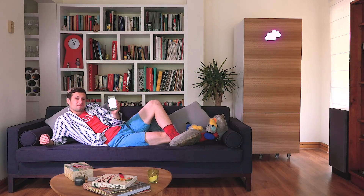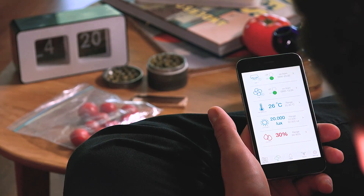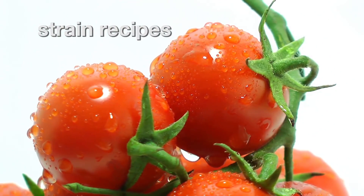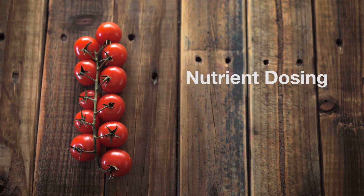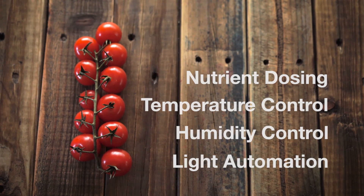Controlling everything from your smartphone. All you need to do is plant the seeds and let the happiness begin. CloudPonics controls the complete growth of your plant from seed to harvest. You select what strain of tomato you want to grow and the system takes it from there, by fully automating the dosing of nutrients as well as controlling temperature, humidity, and light to optimize your plant's growth during all the stages.